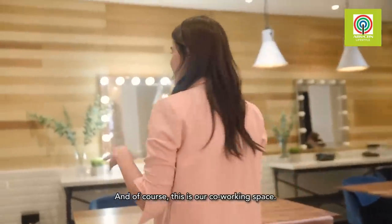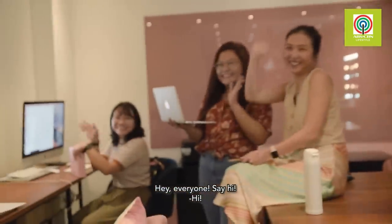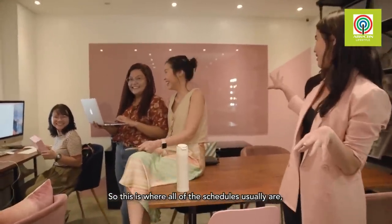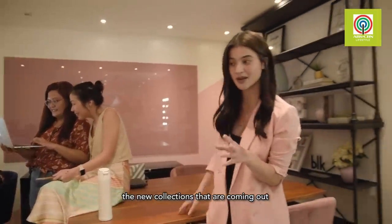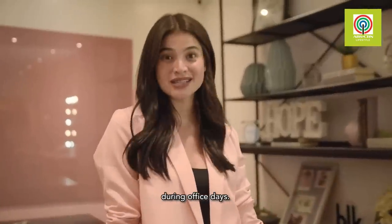This is our co-working space. This is where all of the schedules usually are — what the new collections are that are coming out and when we have to release them. This is where everyone just kind of hangs out during office days.